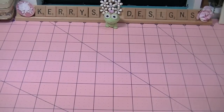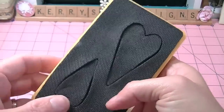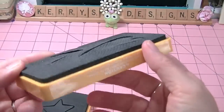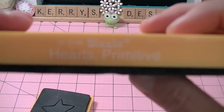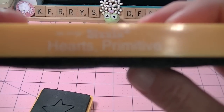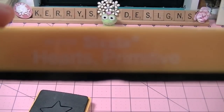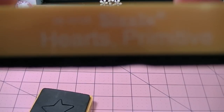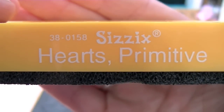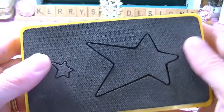I think some of these she said were used in the classroom that they had, and they're really worn, so they must have been used in the classroom. This one is the Hearts Primitive — there's the Hearts. And then this one is the Stars Primitive. So, very cute.